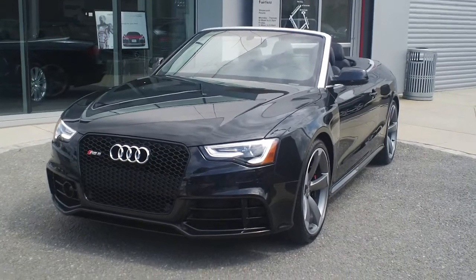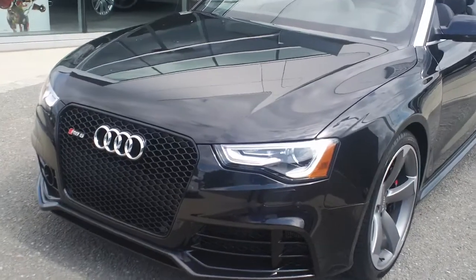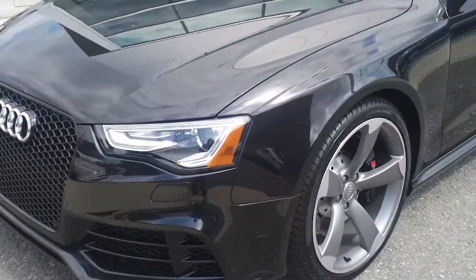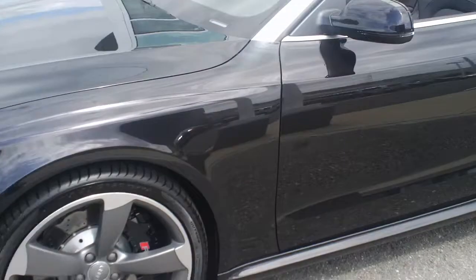Hey Chris, Rick Parenti here at Audi Fairfield. This is the 2014 RS5 that you were inquiring about. It has the black optics package, giving you the blacked-out grille and the titanium 20-inch rotors.